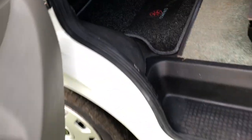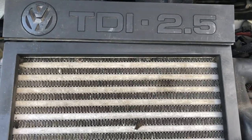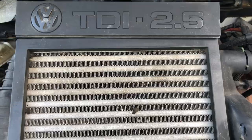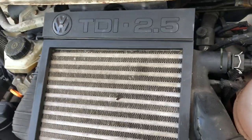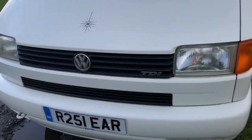Quick look under the bonnet — again, no rust in the usual weak spots. This is absolutely fantastic. There you have it — the very late 2.5 TDI engine. Not to be confused with the old-fashioned 2.4 5-cylinder. This is quite a modern engine that was fitted on this year. Not many around at this age.